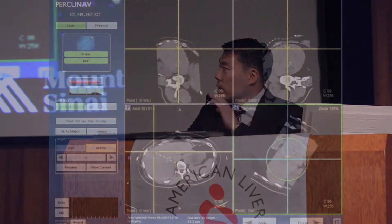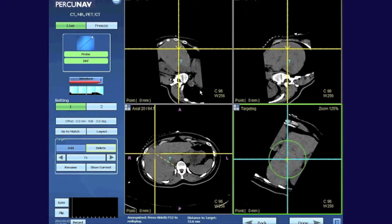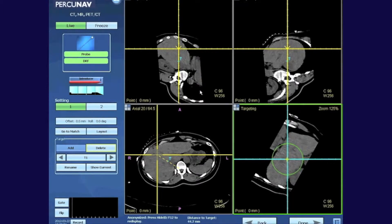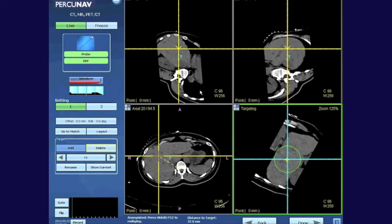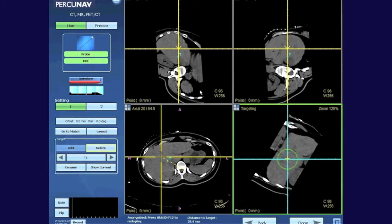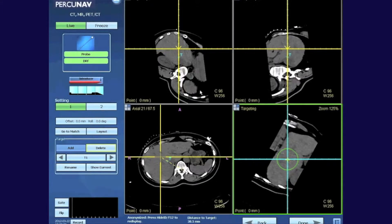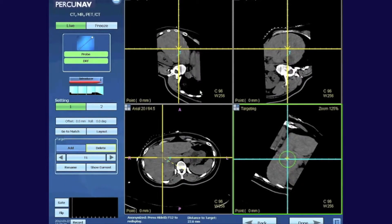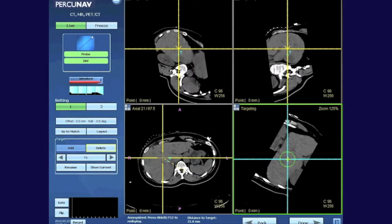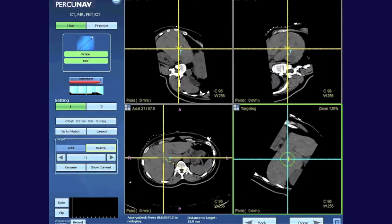One of the tools we use to guide our therapies is what we call an electromagnetic tracking device, or GPS, simply put. We place markers on patients that communicate with a satellite, and the computer generates coronal, sagittal, and axial reconstructions — coronal meaning looking at a patient straight on, and sagittal from the side. We place a target marked with a T, and this is the real-time view of the needle as it advances. Using the target view, there's a yellow crosshair and a blue crosshair — when you align those two together, you're going in the correct trajectory. The circle represents the distance to target; as it gets smaller, you're getting closer.